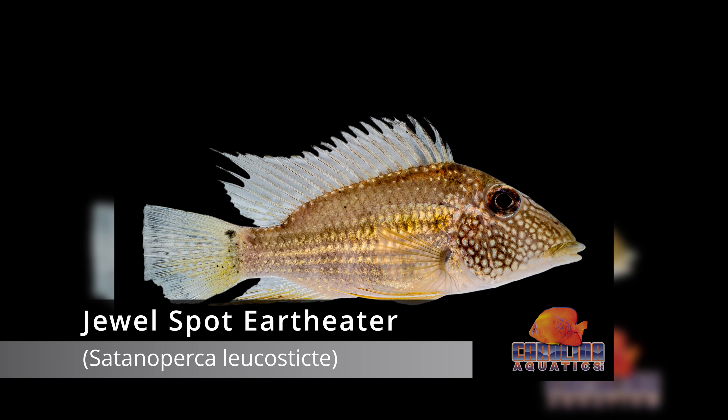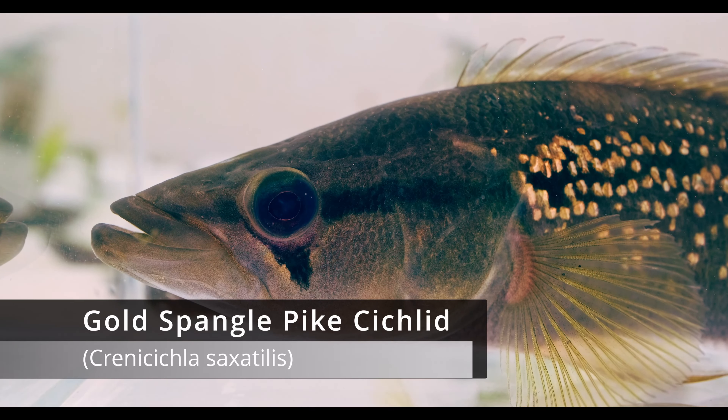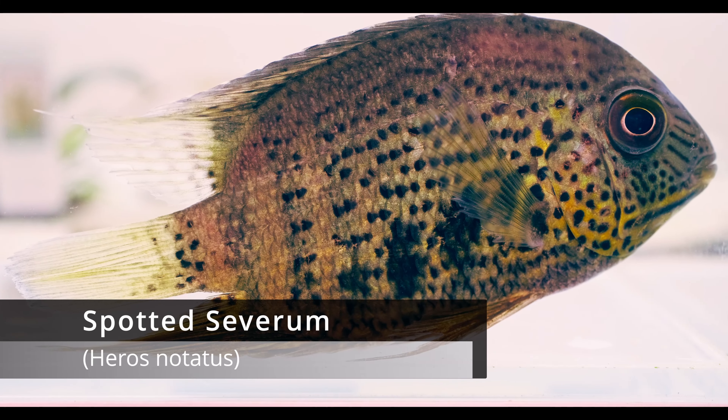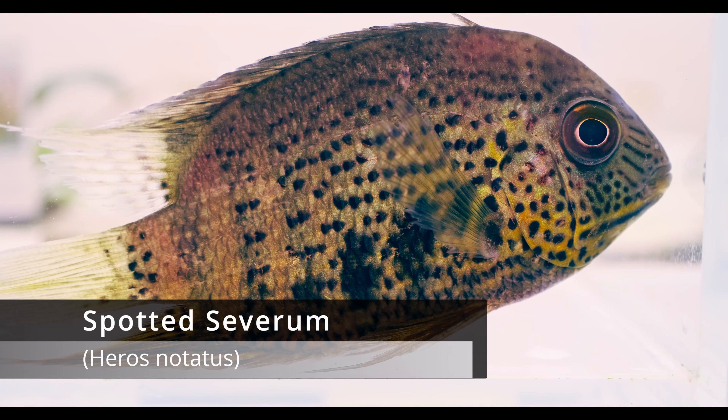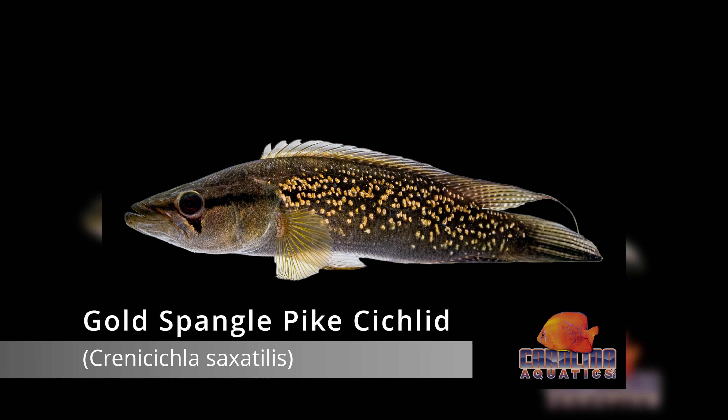These fish have been absent from the trade for a long time because the export trade kind of died off in the early 2000s. We've been working with contacts there who are really excited to reopen these fisheries. The communities it supports and the people who relied on this fishery for their living a long time ago — they're really excited to see things coming back. So we're hopeful this will be a regular thing.